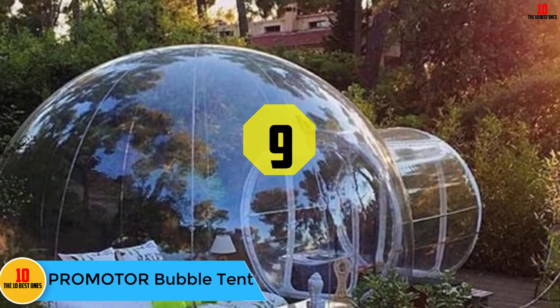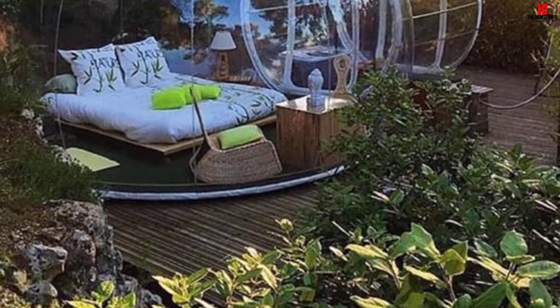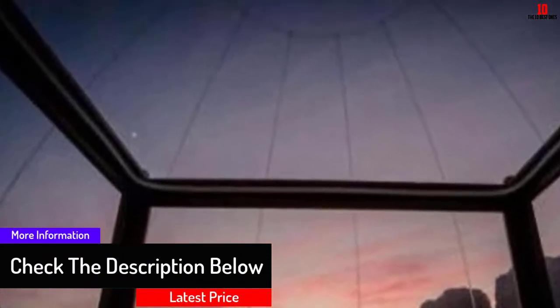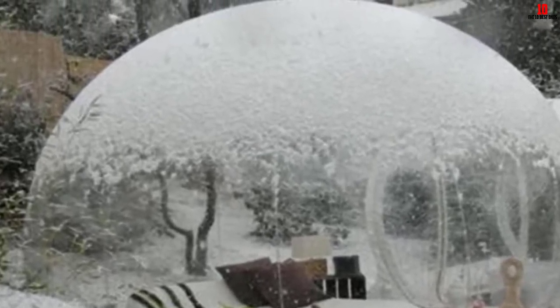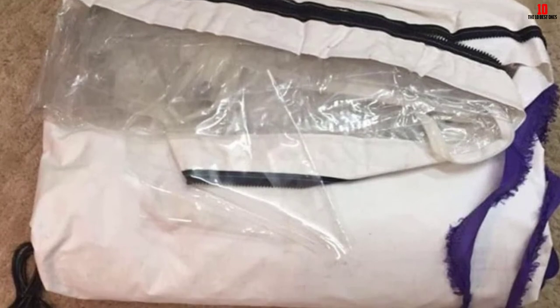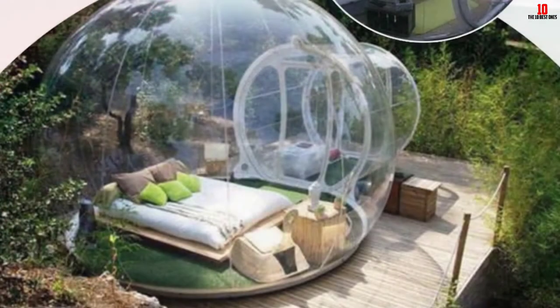At number nine, we have the Promoter bubble tent. It will allow you to relish the magnificent view wherever you are — a decent choice for beach camping, mountain camping, desert camping, or enjoying quality time with kids in your backyard. The tent is crafted from non-toxic and tough PVC material that is 100% clear, giving you 360 degrees of sightseeing. It also comes with anti-wind and rainstorm protection. The 210T polyester material is waterproof and pressure-proof, allowing the tent to withstand strong winds and storms. With a diameter of 9.8 feet, it offers plenty of space, and features a geodesic dome for better airflow and even heat distribution.